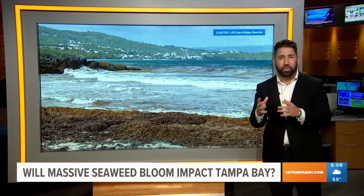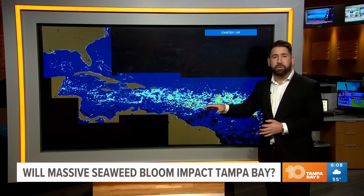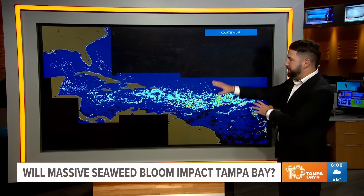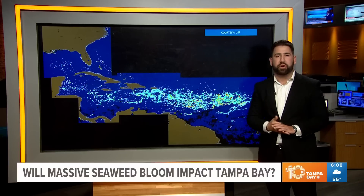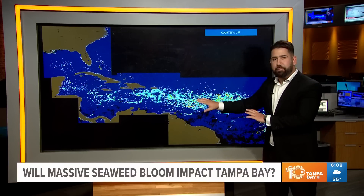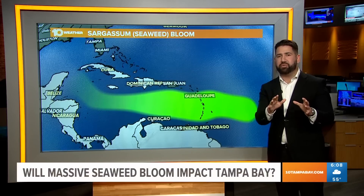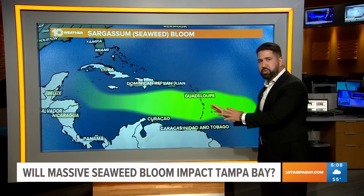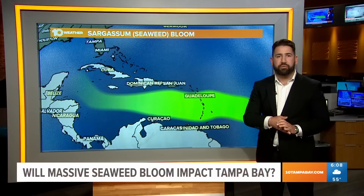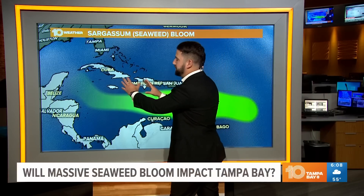The sargassum this year is a concern because of the sheer amount and the fact that it's growing larger earlier. Here's a look at where it is — our meteorologist Grant Gilmer patched together several satellite images from the University of South Florida oceanography lab. You can see it right here in the Caribbean Sea. A professor at USF says this won't move like we're used to seeing with meteorologists forecasting hurricanes; it's not going to be one big bloom making its way altogether.